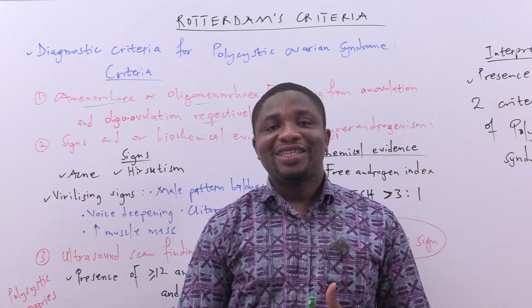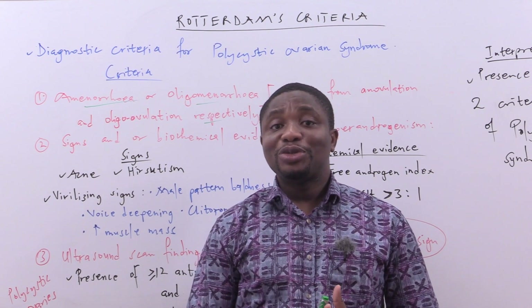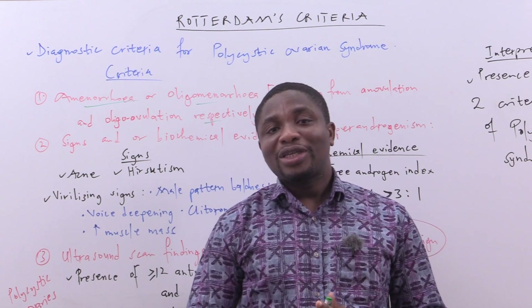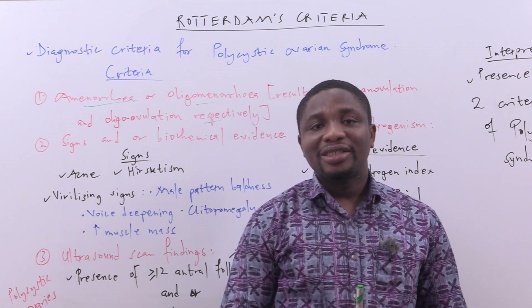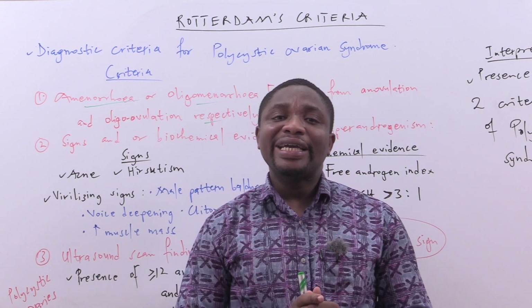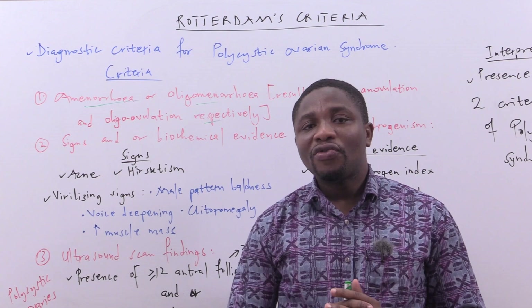Welcome to Concepts in Medicine. In today's session we are going to be looking at the Rotterdam's criteria. The Rotterdam's criteria is a clinical tool used in diagnosing polycystic ovarian syndrome.